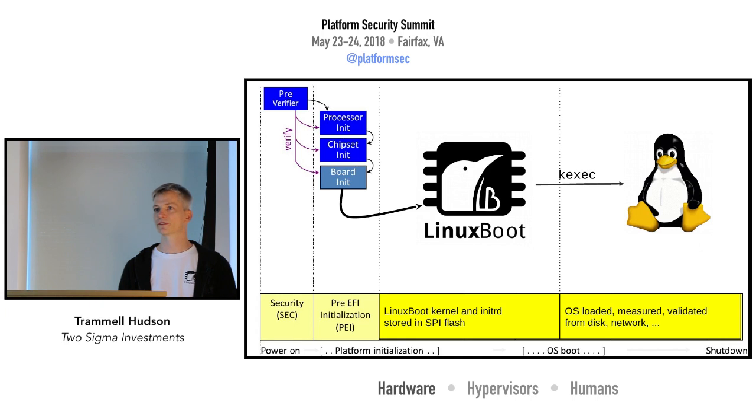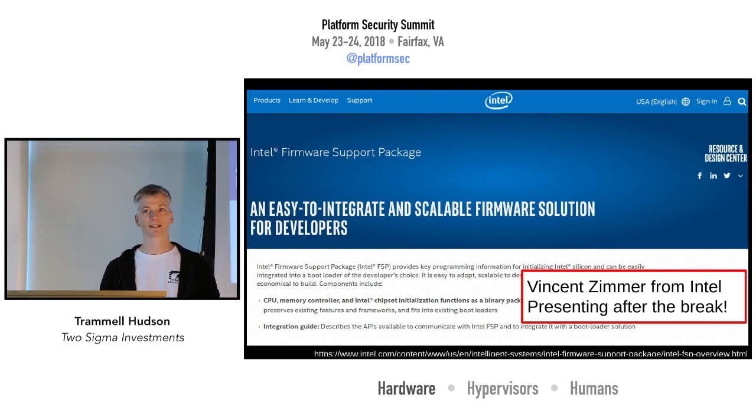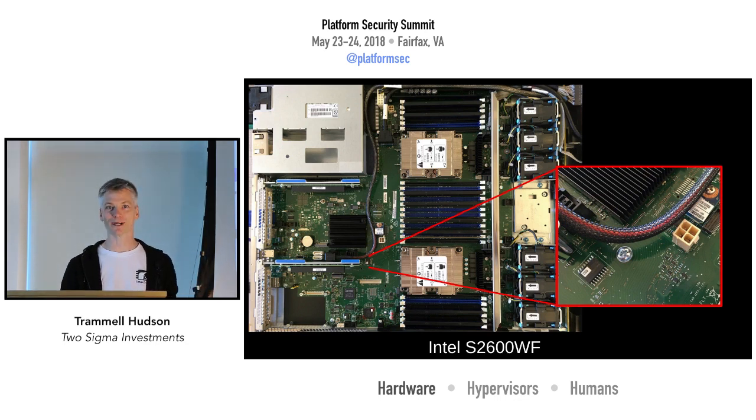We still need some things to help get the system going — CPU init, memory, and interprocessor communication. For that we're using something called the Firmware Support Package. On Intel platforms they provide a binary blob that does that initialization. Vincent Zimmer from Intel is going to be presenting on the work they're doing to make this more useful for open source firmwares. We've been able to use the FSP to get Linux Boot up and running on a commodity server mainboard, the S2600. It has an enormous 64 megabytes of flash — we only need about four megabytes.